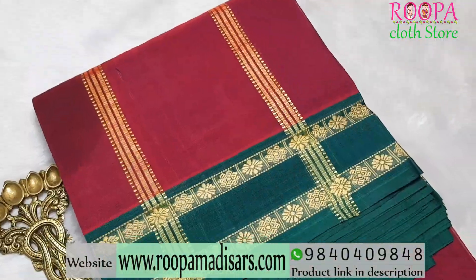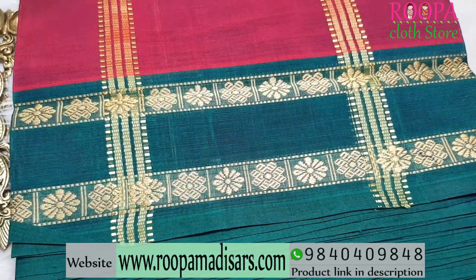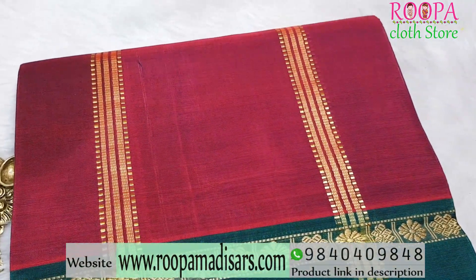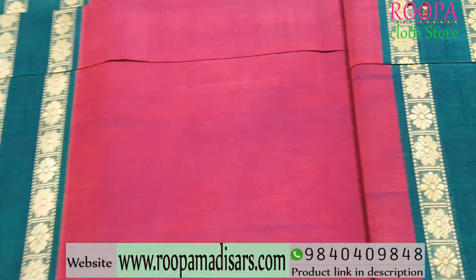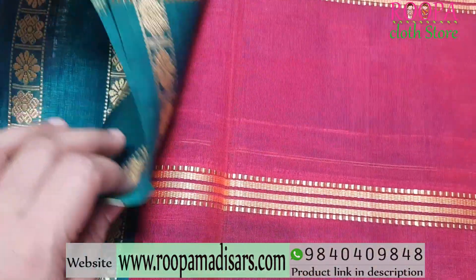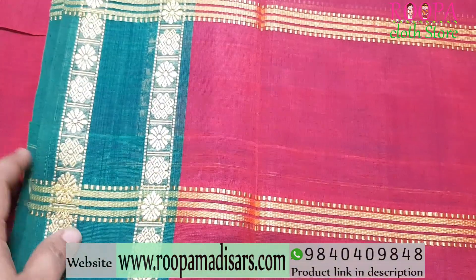The next Devendra cotton saree comes in a beautiful maroon colour with a contrast green colour border in a retapet design with a floral pattern. In the pallu you will be having a seer talappu with a different pattern, and all over the body it runs plain. All the sarees are 10 yards without blouse, pure handloom and vegan sarees. Price range of the saree will be ₹2400.